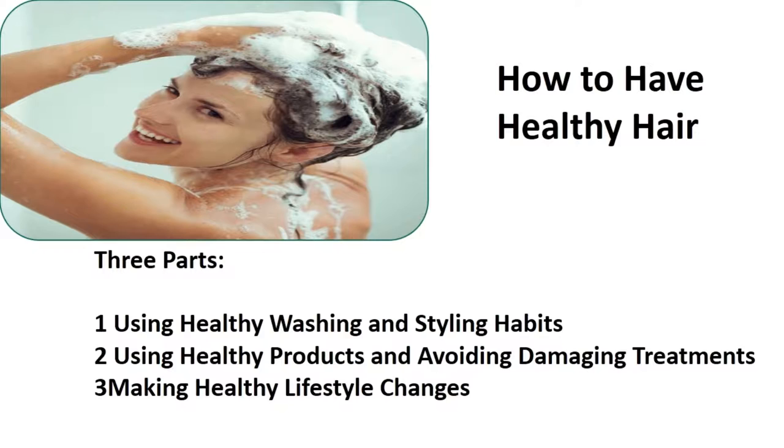How to have healthy hair. Three parts: one, using healthy washing and styling habits; two, using healthy products and avoiding damaging treatments; three, making healthy lifestyle changes.